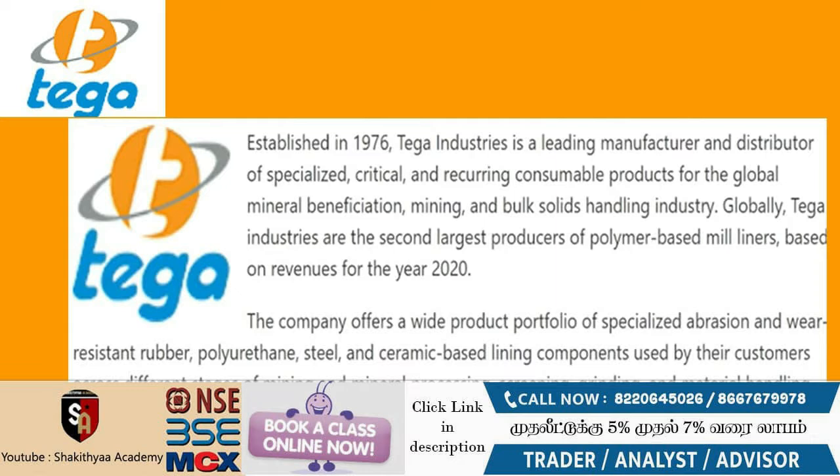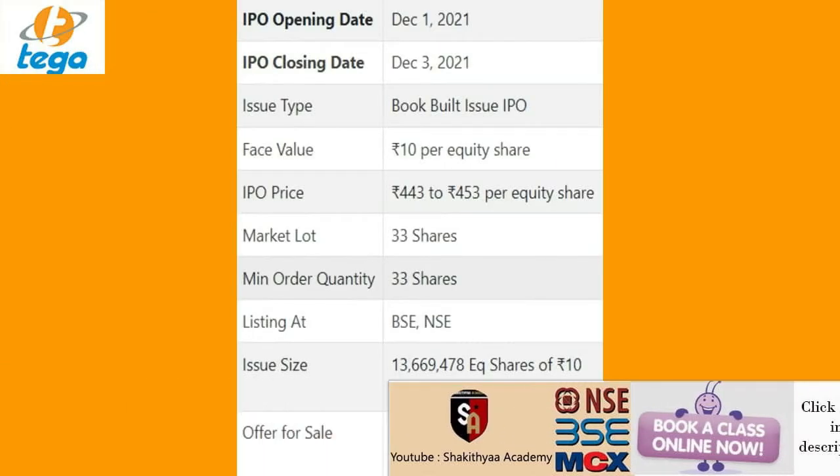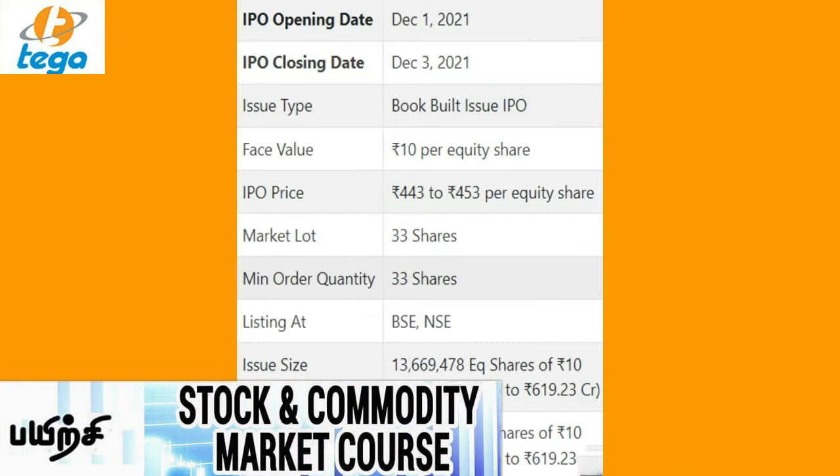The IPO issue price is ₹453 rupees. The maximum application is ₹14,949 rupees, which means 33 shares — that means 1 lot.